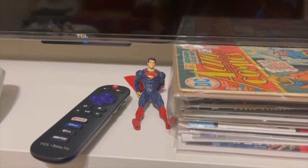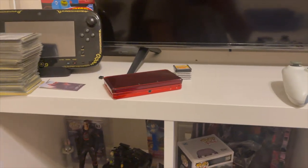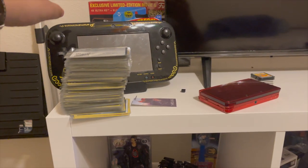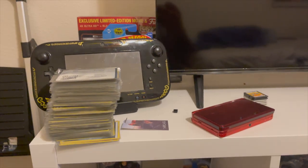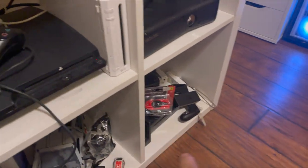Over here is a Man of Steel Superman figure — Henry Cavill. Sad to see him leave. And then I have the Wii U controller tablet, with the Wii U actually set up over there — I'll get to that portion a little bit later.